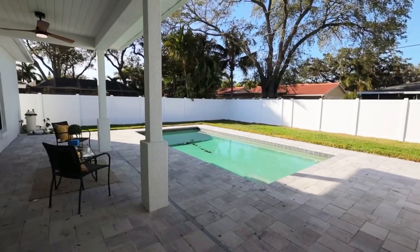As you enter the home, you're greeted with an oversized living area overlooking your saltwater pool, perfect for those hot summer days.